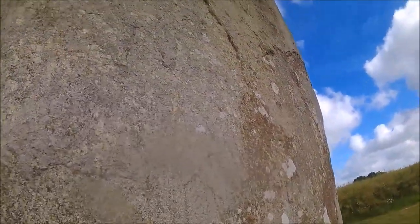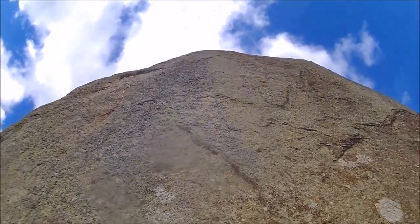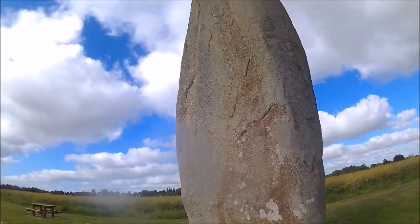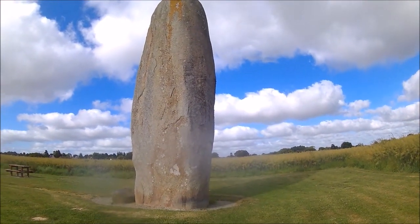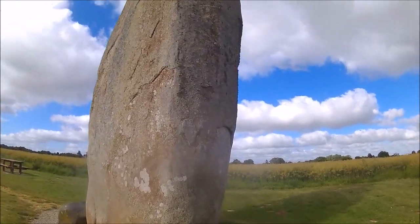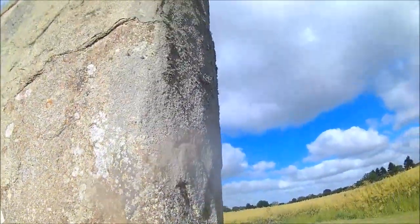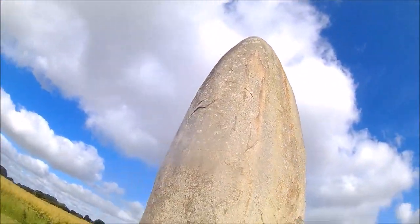Wow. No resonance, really. Just an amazing piece of architecture. It's perfectly — pretty amazing.